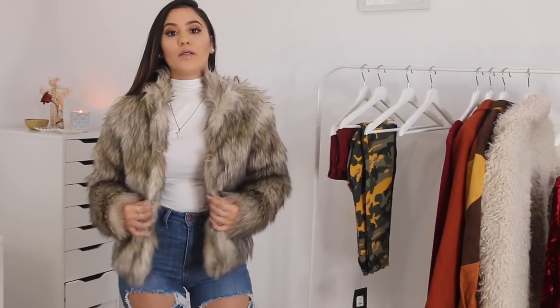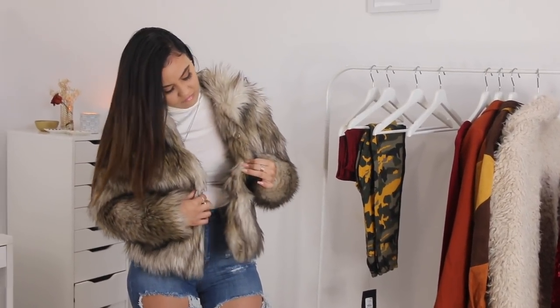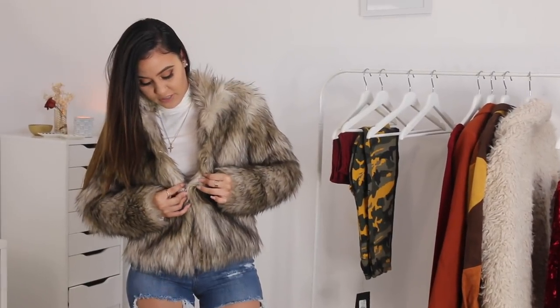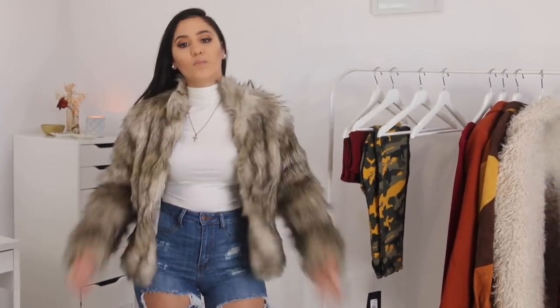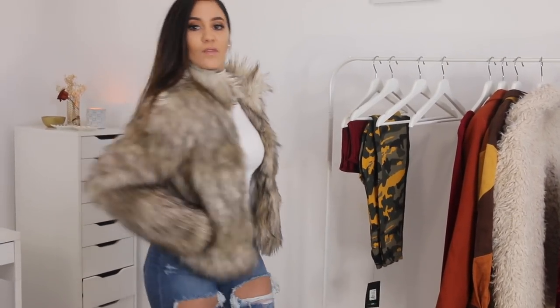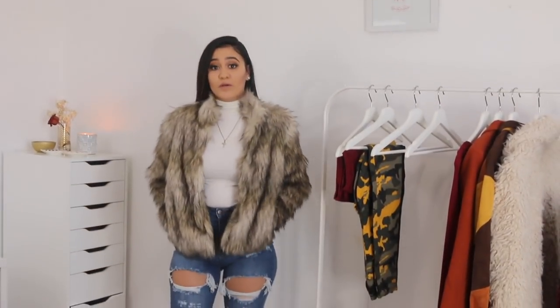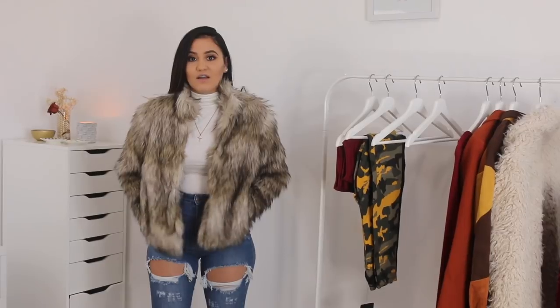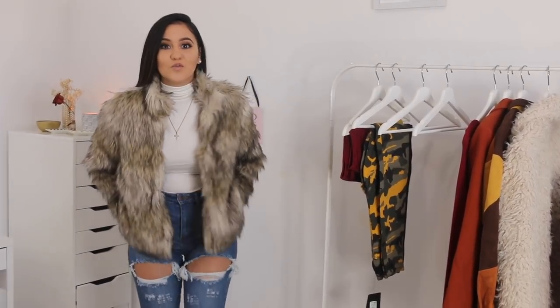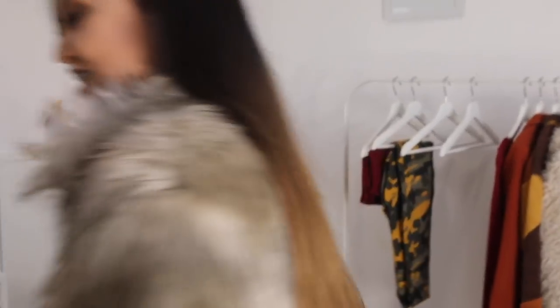So this coat is pretty cool — if you want to button it, they have these hooks which I've never seen before. You could wear it open or closed. I feel like this makes me feel really warm and cozy. I'm dying of heat right now — I don't know what the temperature is outside but we should go outside to test it out.